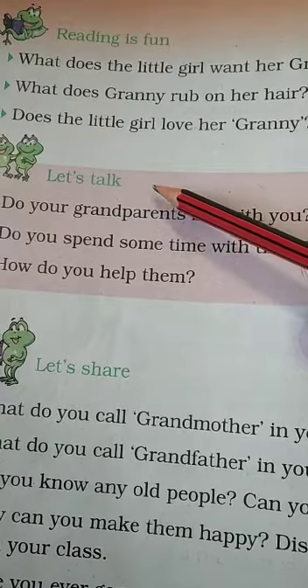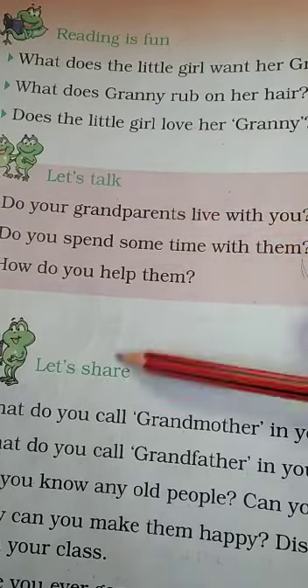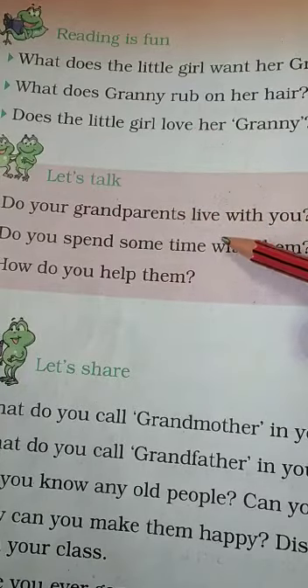Then let's go to Let's Talk. Do these also in your notebooks. Do your grandparents live with you? Yes, my grandparents live with me. No, my grandparents do not live with me.